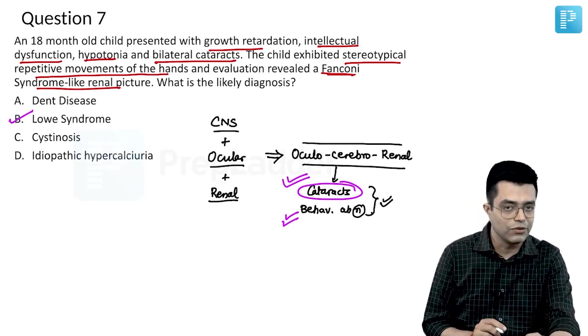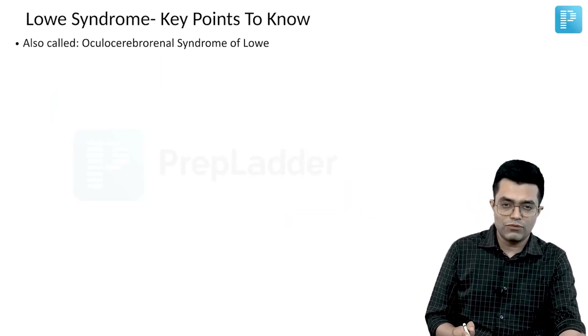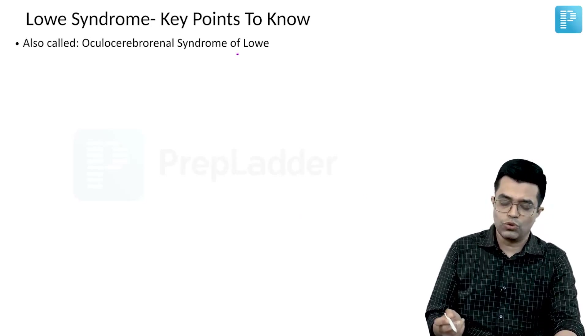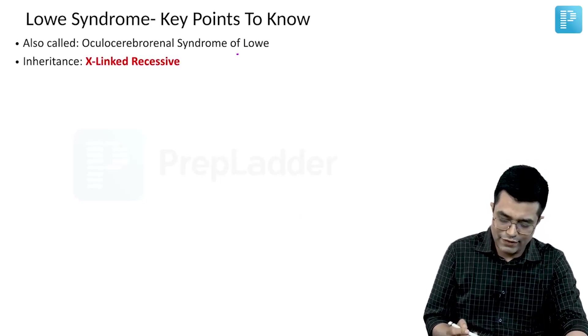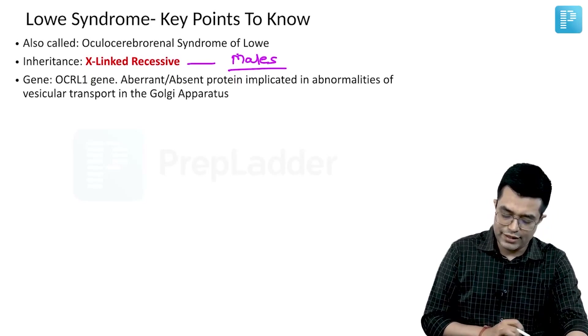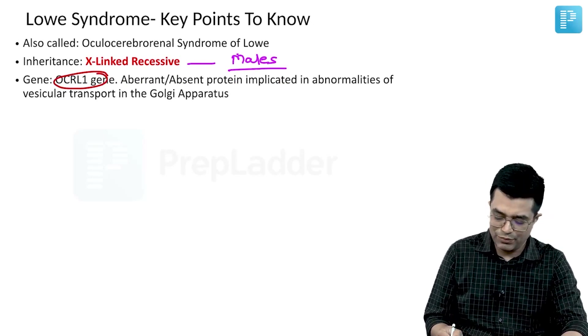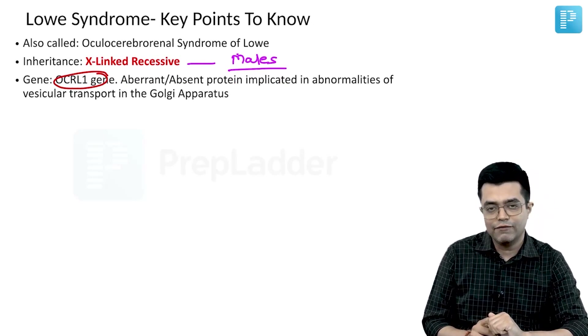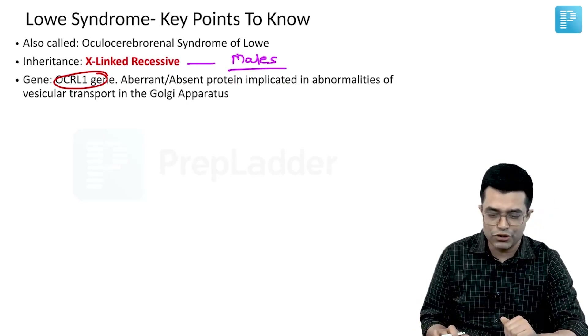What are the key points about Lowe syndrome? It is also called oculocerebrorenal syndrome or oculocerebrorenal syndrome of Lowe. Inheritance is X-linked recessive and it is predominantly seen in males. The gene involved is the OCRL1 gene. There is aberrant or absent protein, which is implicated in abnormalities in the vesicular transport of the Golgi apparatus, affecting multiple organ systems and multiple cell lineages.